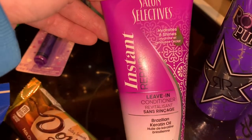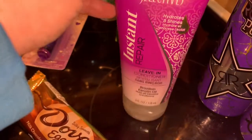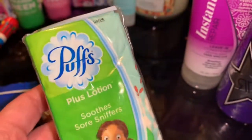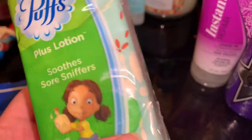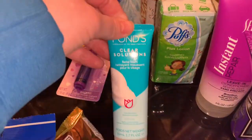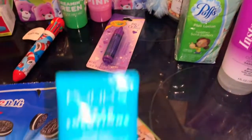My daughter wanted some tissues for her backpack and I was happy that she chose some really good ones. I love the Puffs Plus with lotion. It was that or the character ones and she preferred the ones with the lotion.